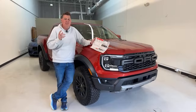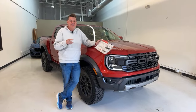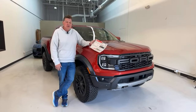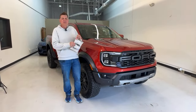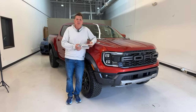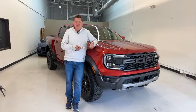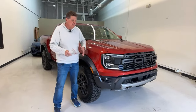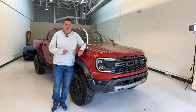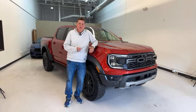We bought our first Raptor — a 6.2 V8 first-generation Raptor — for $53,000 about 10 years ago, so inflation has caught up to truck prices. Compare it to a Bronco Raptor at probably $85,000–$90,000, the F-150 Raptor is similar, and a Raptor R is well over $110,000 — more realistically $120,000. So as far as Raptors go, this is the least expensive, unless they come out with a Maverick Raptor, which would actually be really cool as well.